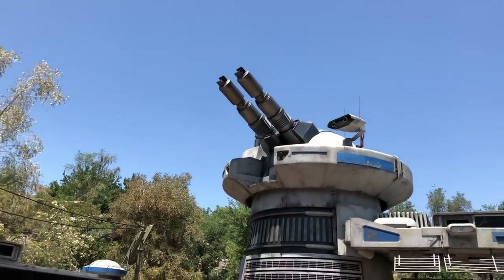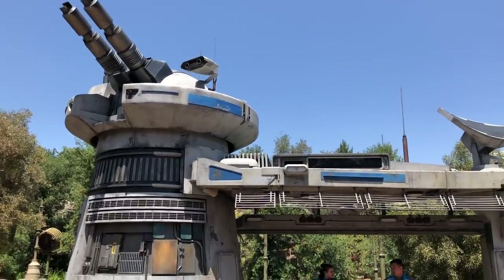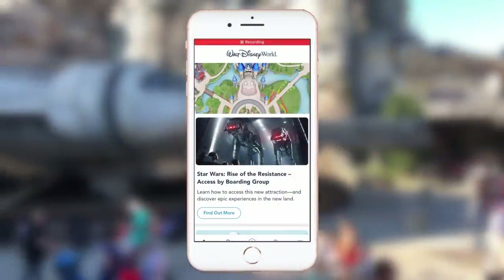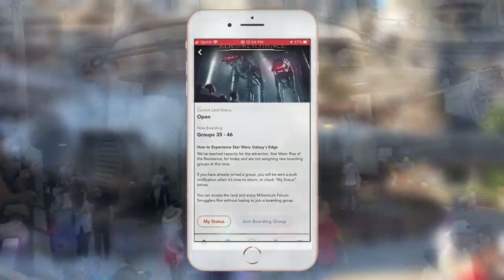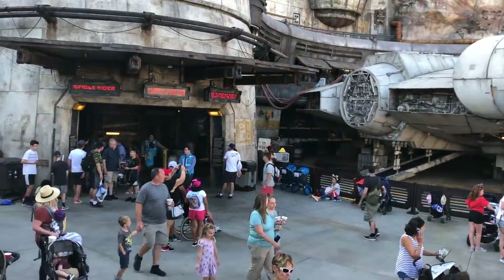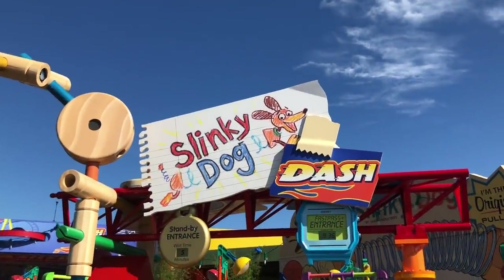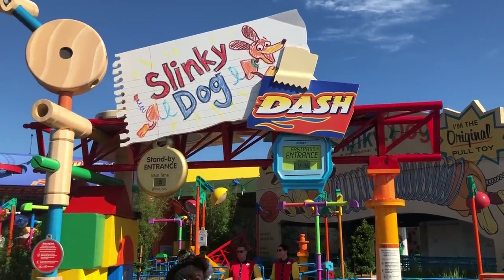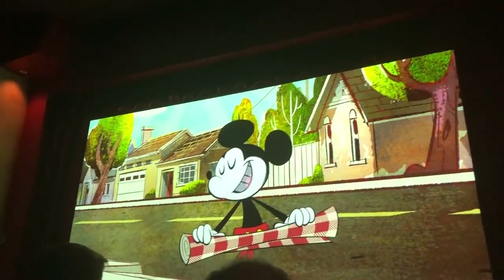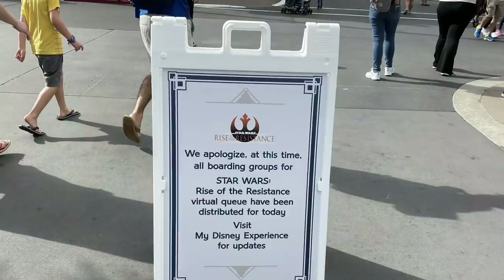Let's break it down. Rise of the Resistance has a boarding pass procedure in place, so as long as you arrive before park opening, are through the tapstiles before the park officially opens, and have your My Disney Experience app queued up to get a boarding pass, you should be good to go on that one. Next, top tier fast passes — right now these are Slinky Dog Dash, Mickey and Minnie's Runaway Railway, and Millennium Falcon in Hollywood Studios. Of the three, Slinky Dog usually has the most consistently long line, so I'd recommend fast passing Slinky Dog if your whole family wants to ride that one. Then doing single rider line for Millennium Falcon, and riding Mickey and Minnie's as soon as the park opens after you've secured your Rise of the Resistance boarding pass.